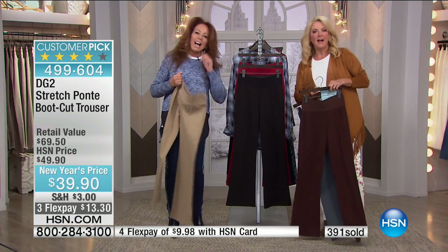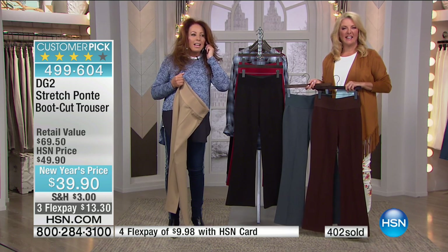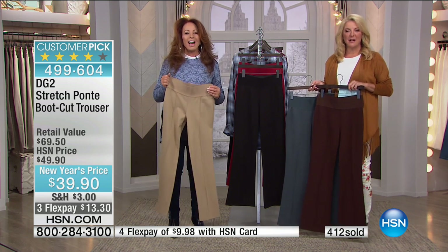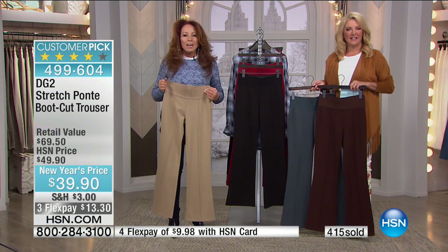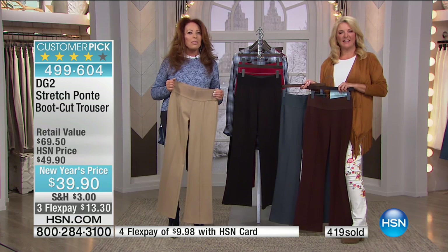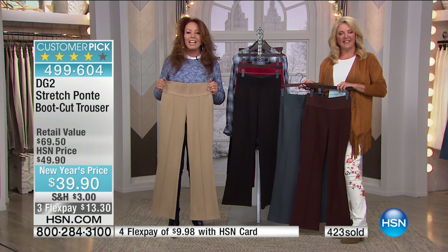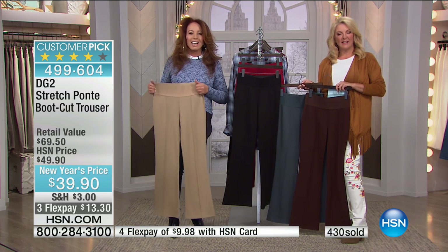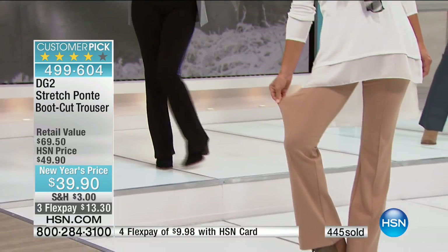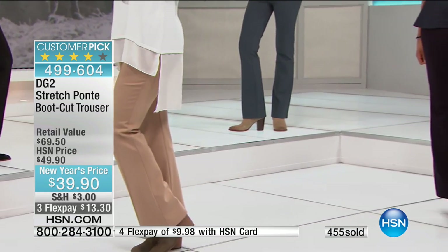We say hi to Shirley in Texas. Shirley shares that she has really thin legs, no hips, and a larger waist, and she's been unable to wear jeans for a long time. She found Diane's line a couple years ago on HSN and loves everything she's bought. Diane relates — she has the same body type, huge waist, skinny legs, and it's impossible to find anything out there. That's why DG2 was invented — giving girls a lot of room through the waist and tummy area but sleek through the legs.